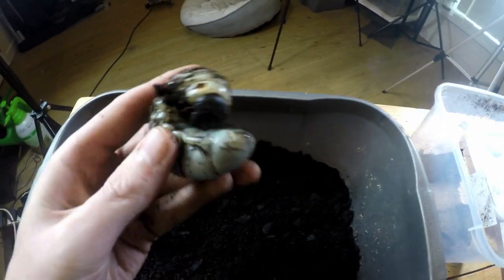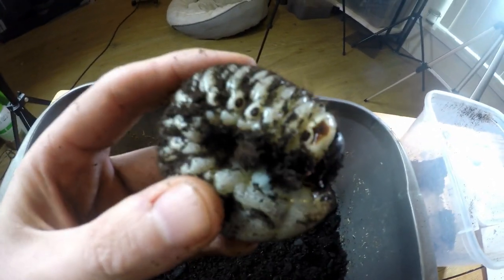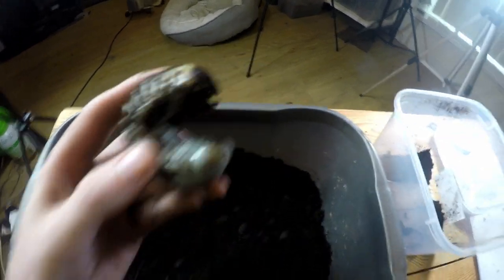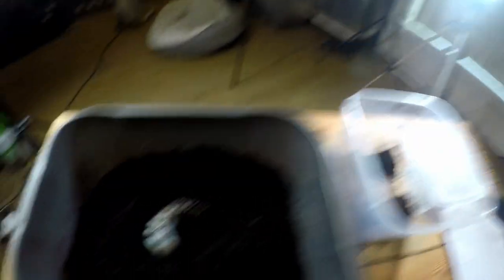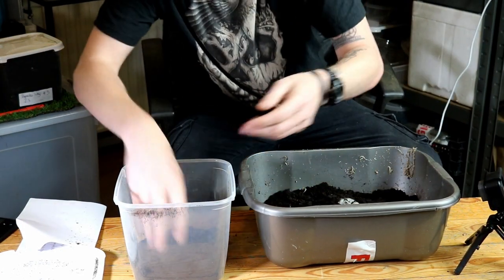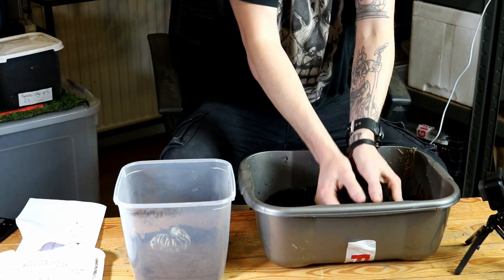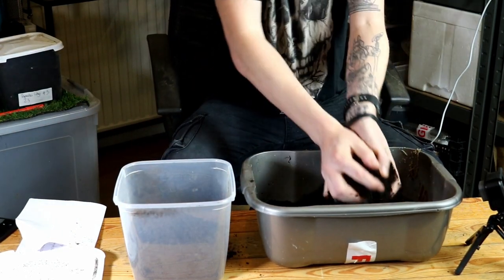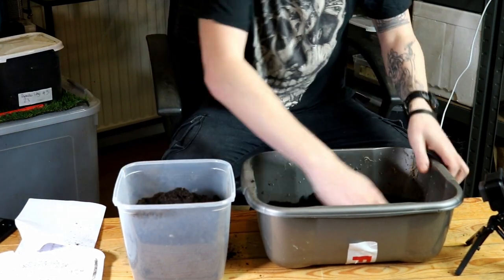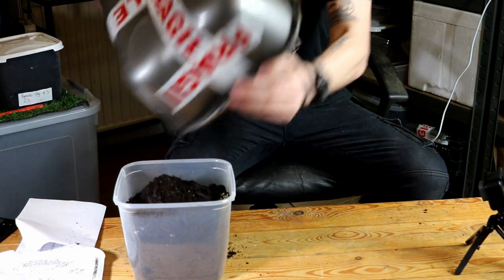Look at that — they're monsters! They're trying to bite me. They don't like being out in the light, but they're awesome. That's a big one — popping it back in. This one will need a substrate change as well, so I'll do that after. This one is quite saturated with faecal pellets, so the substrate will definitely need changing.